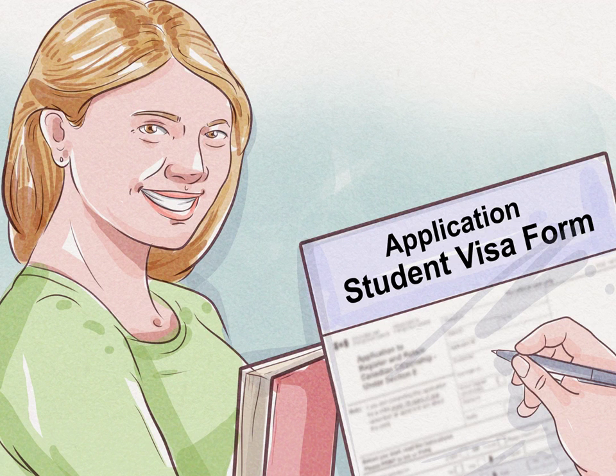Go for a student visa if you plan to go to school in Australia. Student visas require you to be enrolled as a full-time student at an Australian-based university or college. Many students apply for this visa and then try to stay in Australia with another visa once they graduate. You are also able to work a limited amount of hours for an Australian employer on this visa.